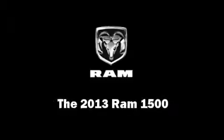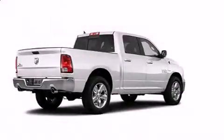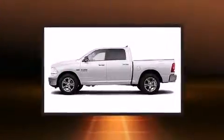The 2013 Ram 1500. This four-door, five-passenger truck will allow you to take command of the road with confidence.